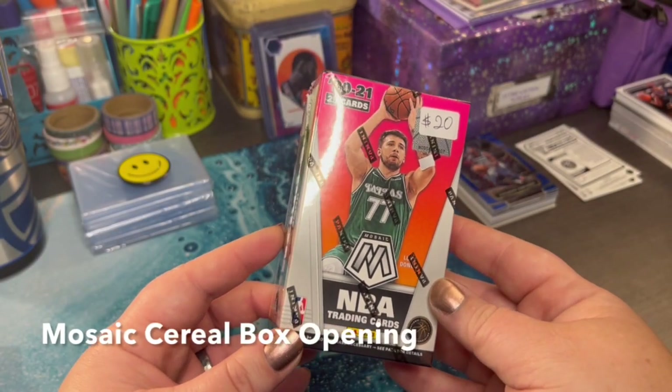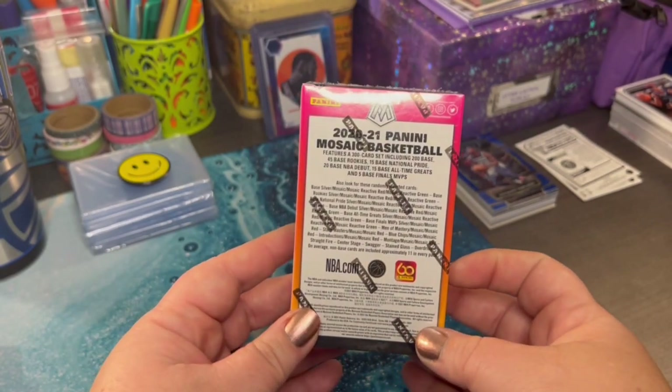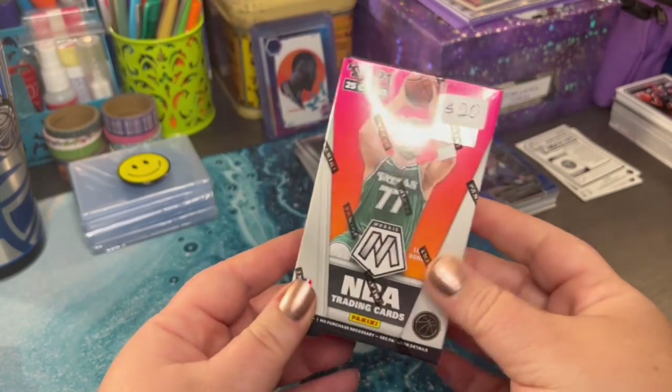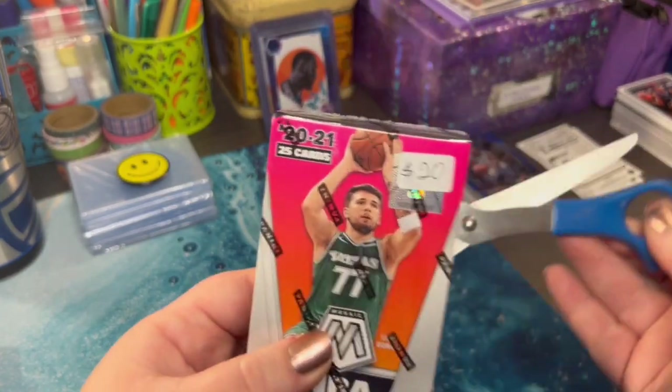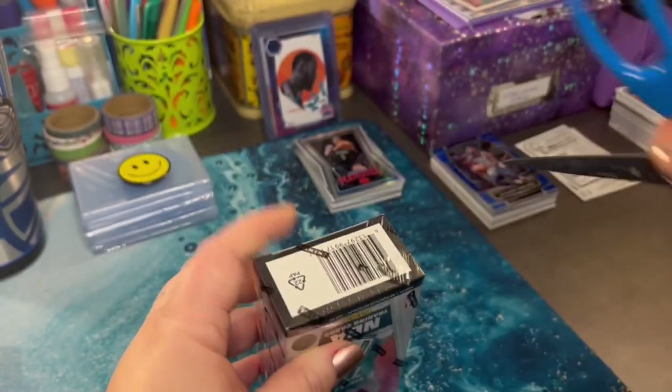Breakfast of champions! Check out this cereal box we found at a local card shop for 20 bucks. It's the 2020-2021 Panini Mosaic NBA trading card box — our very first cereal box. Let's see what this thing has to offer.